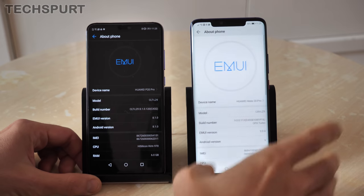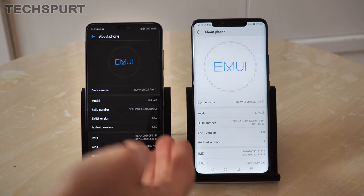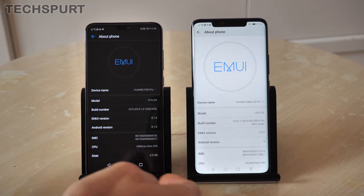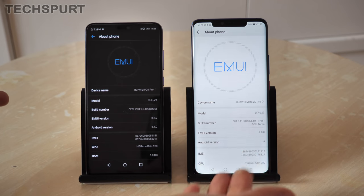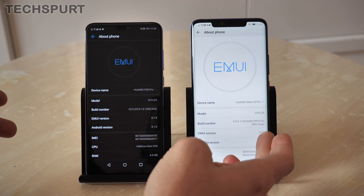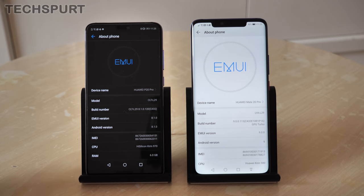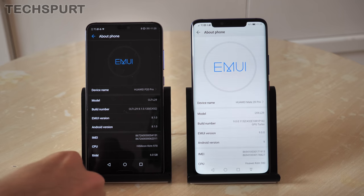Both the P20 Pro and the Mate 20 Pro run Android. The P20 Pro is still on Android Oreo, although it should get an update to Android Pie, which is already running on the Mate 20 Pro. Of course, you get Huawei's own Emotion UI overlay on top — it's version 9 on the Mate 20 Pro, whereas the P20 Pro is still on version 8.1, but that should get a full update soon.